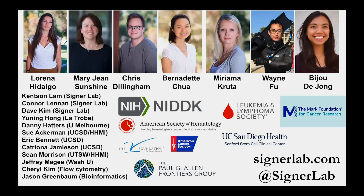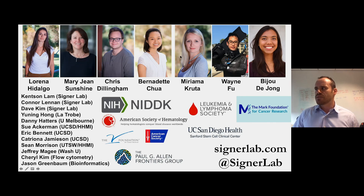Let me just thank all the people that did this work — in particular, leading our protein quality study was Lorena Hidalgo, a former postdoc, and leading our HSF1 study is former postdoc Miriam Akruta. Thanks to all our collaborators, all our funders, and to CIRM for everything that they've done. Thank you all for your attention.